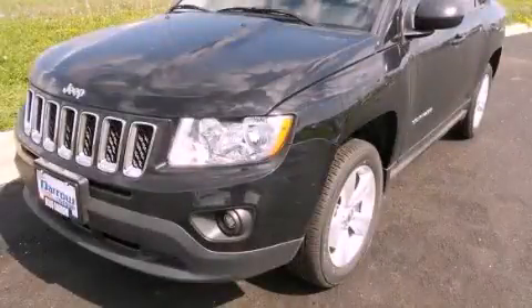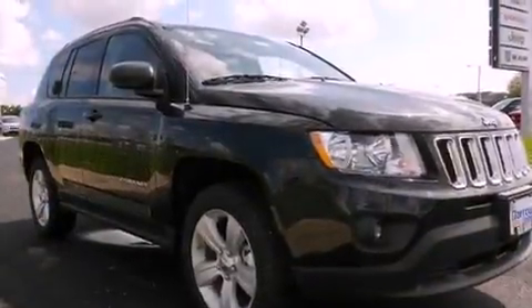This is a brand-new 2012 Jeep Compass, a car-like ride in space like an SUV.